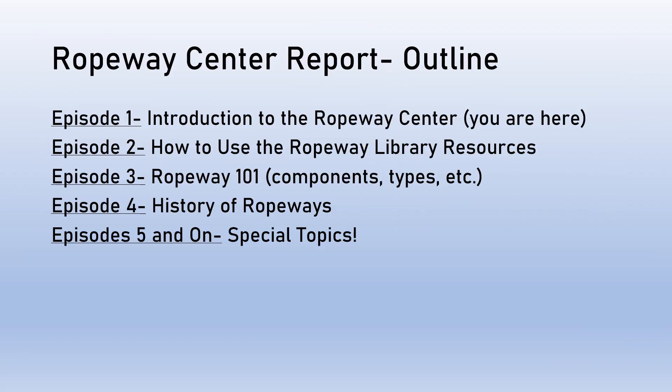So what is the purpose of this Ropeway Center Report webinar series? In this first episode, we're just doing an introduction to the Ropeway Center, making it higher visibility to people who are interested and maybe getting people interested in ropeways who hadn't been before. In the next episode, I'll be going over how to use some of our online resources and how to get involved in some ropeway research of your own.